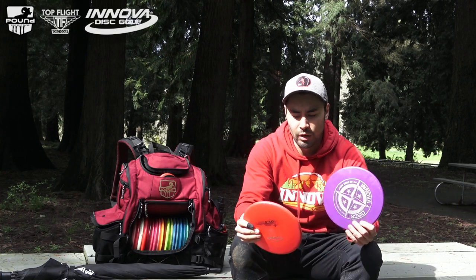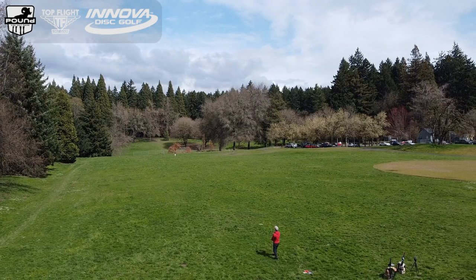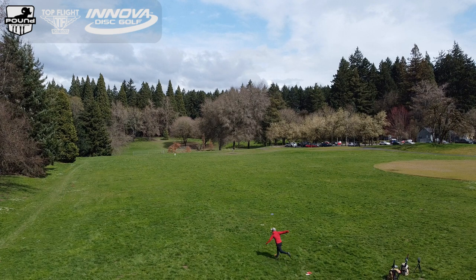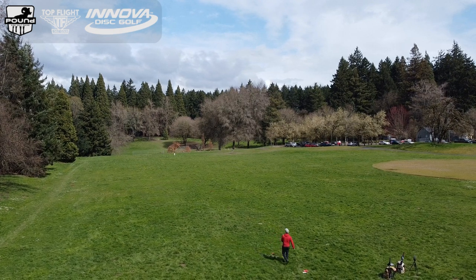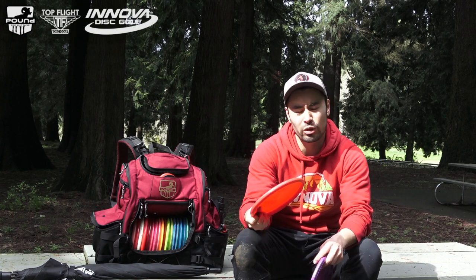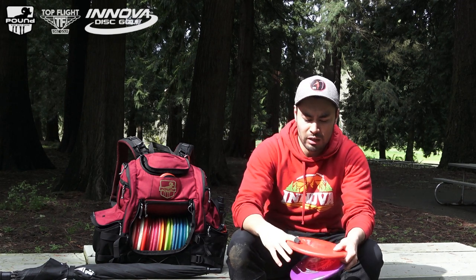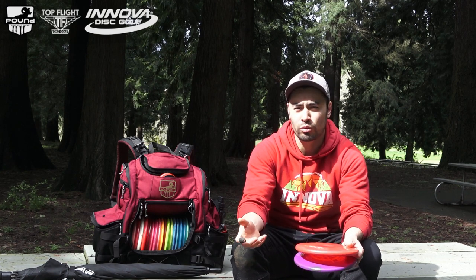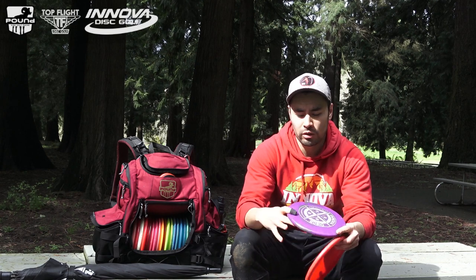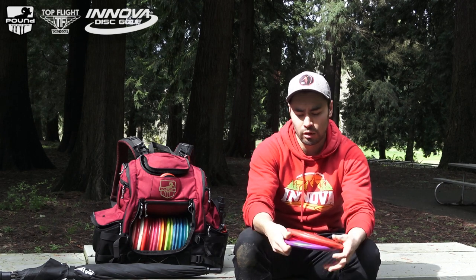Throwing putters. My throwing putter is the Star Stud. Scott Withers got me on these back in 2019. They're pretty low profile, so they fit in my hands nice. I can throw these anywhere from 250 to 300 feet, maybe even a little further. I have my red one — that's my older one, a little straighter. I can throw it hard and it's not going to turn. If I need a disc for a shot where I don't want to go much further than 300 feet, I'm going to reach for the Star Stud. My purple one is newer, a little dome-ier, and it's my more stable version. If there's any headwind, I'll be reaching for the purple one.